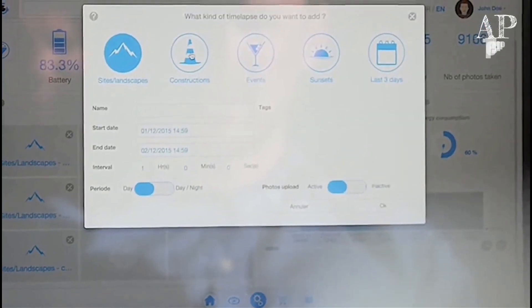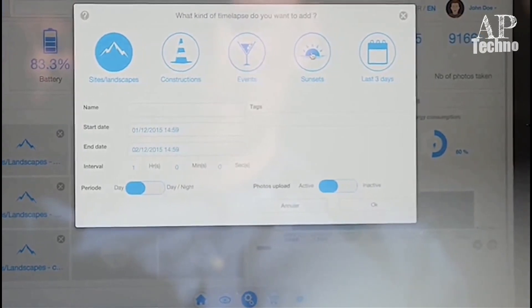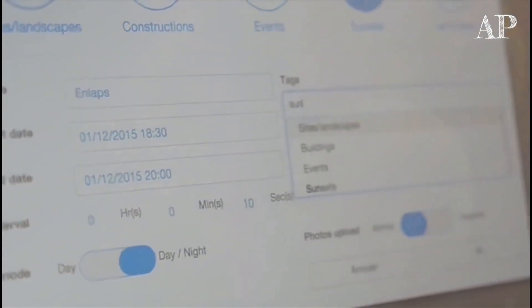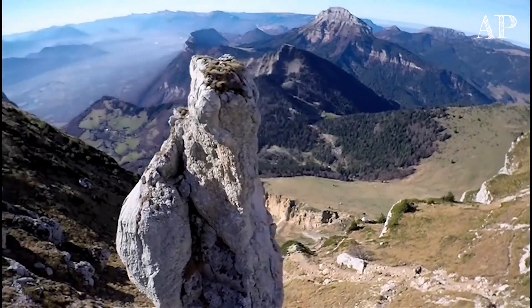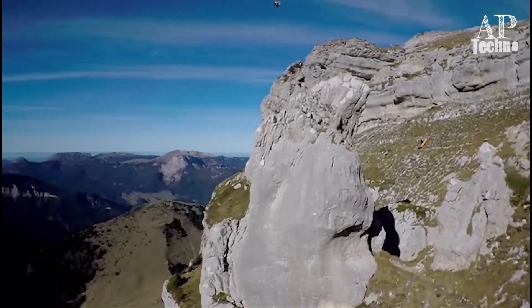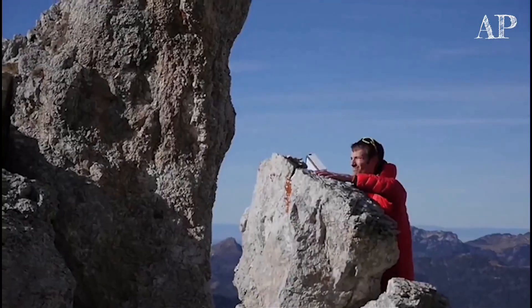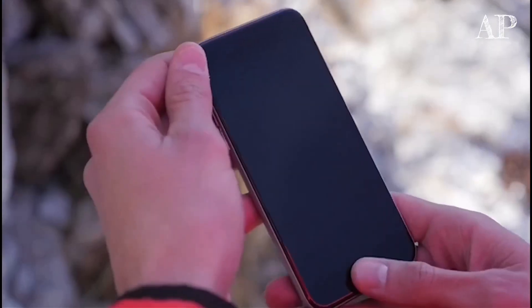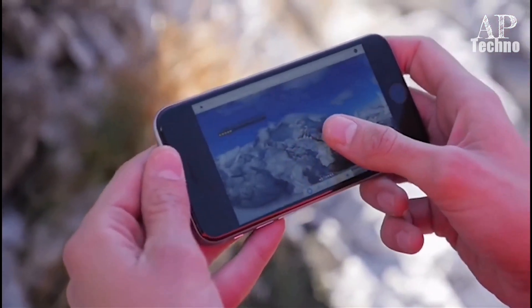This box is already a game changer. But how to go even further? Quit an app! And that's what we've done. The app makes the all-inclusive solution powerful. Let's say you have left the box in a place that's really difficult to reach, and you want to change the different parameters to get exactly what you want.